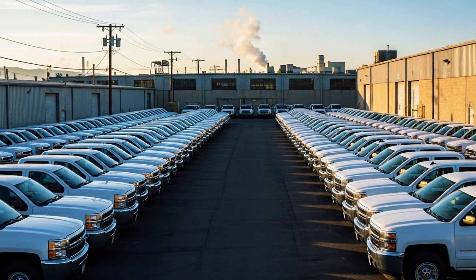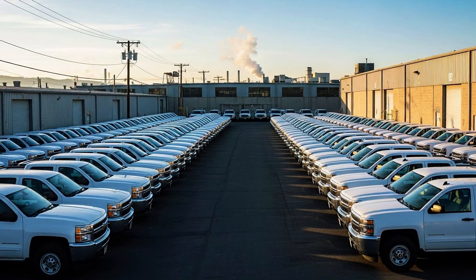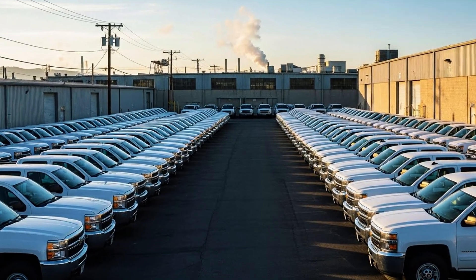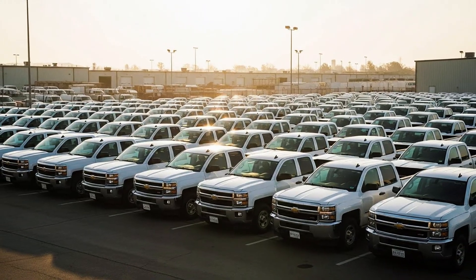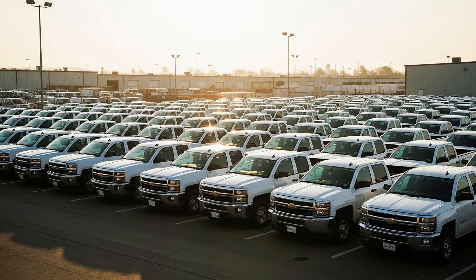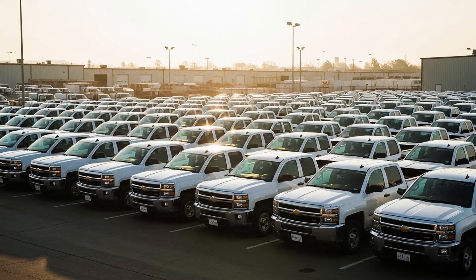Let's talk real proof. A GM fleet mechanic managed 47 Silverados with 4.8L engines from 2005 to 2007 under extreme use — urban deliveries, stop-and-go, heavy loads. Result after eight years? An average of 285,000 miles per truck, with zero engine rebuilds and only regular maintenance. Companies that depend on reliability choose the 4.8L.